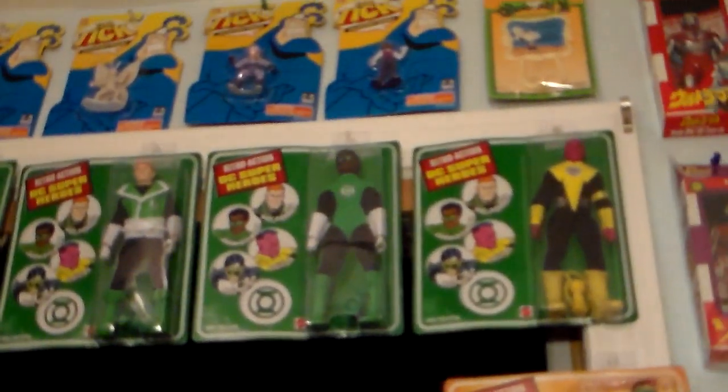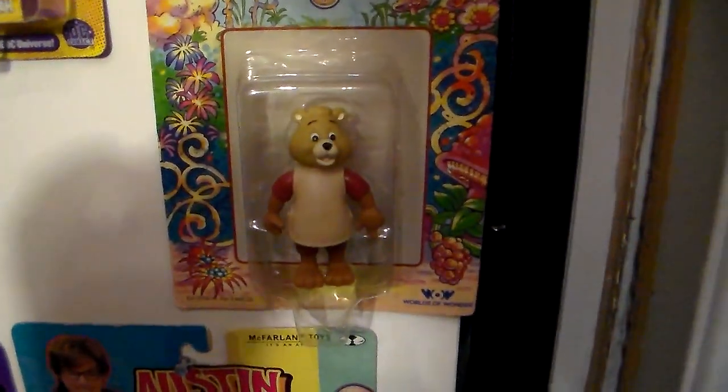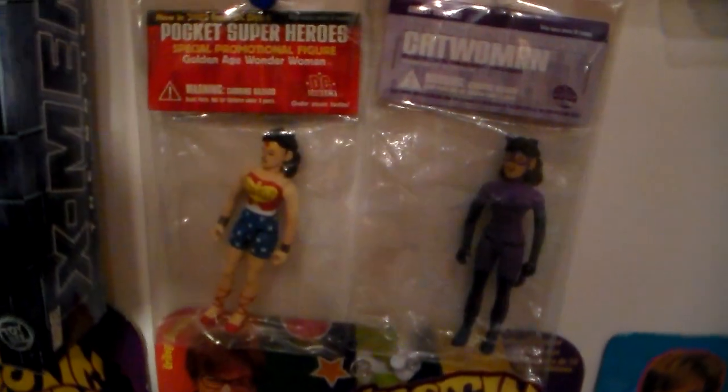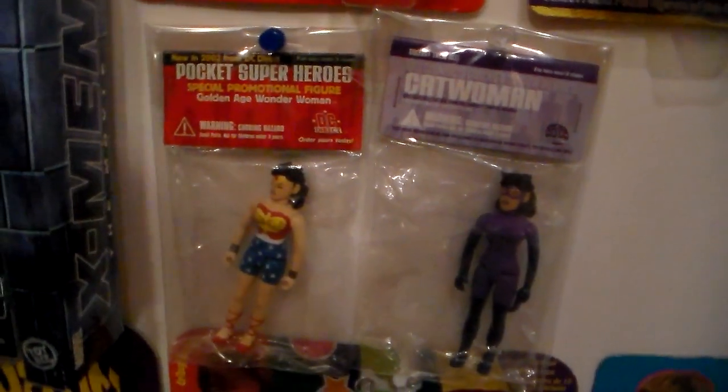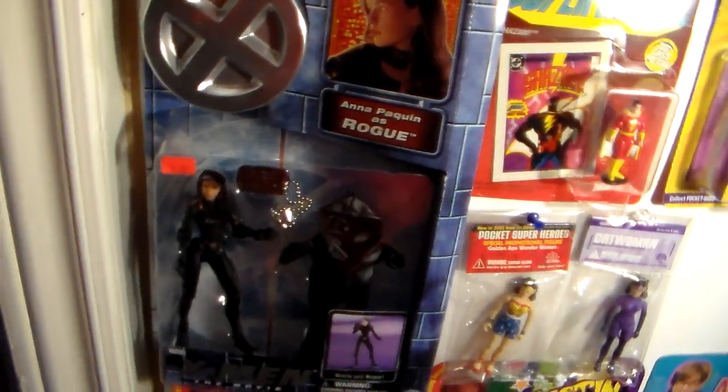We have Mego retro action DC superheroes — we're going to do a segment on that. We're going to do a segment on Teddy Ruxpin. We're going to do a segment on Pocket Superheroes — these are the two exclusives, I'm missing only Superman. Then we're going to do a segment on these X-Men. This is an uber rare one because she's a little bit harder to get — the Rogue figure. And now she's in True Blood.